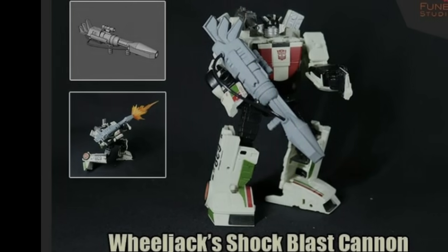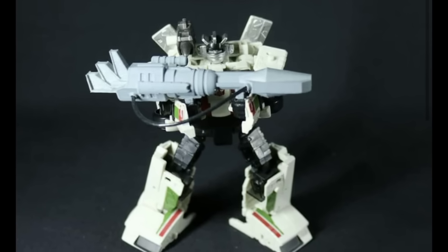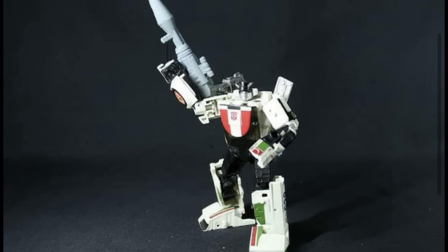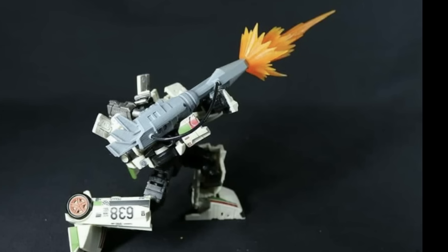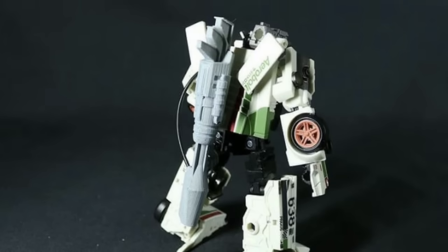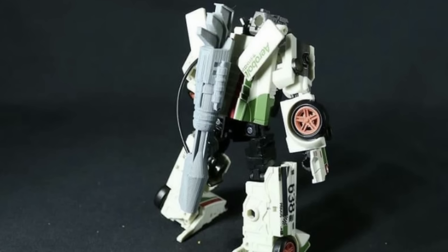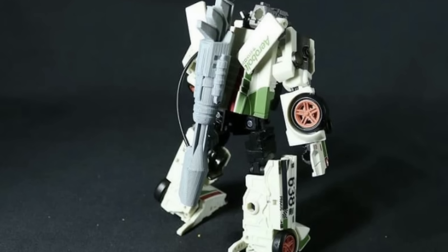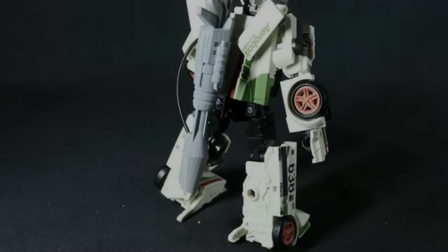Next up, dipping into the world of Fun B Studios, who have Wheeljack's shock blaster cannon from one of the G1 episodes. This is a really cool looking big cannon for your Earthrise Wheeljack. Of course it will work with absolutely any of the figures because they all have the same ports. It looks great and attaches on to his back as well. You do need to 3D print this — so if you're excited, you'll need a 3D printer. It's on my Santa list.